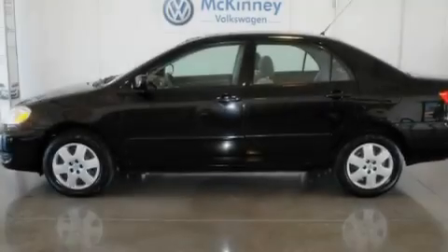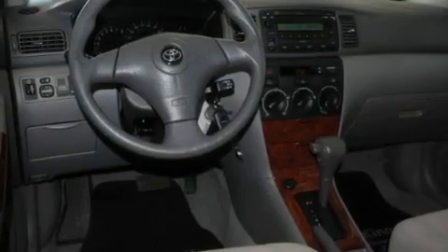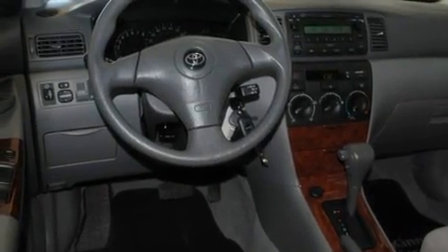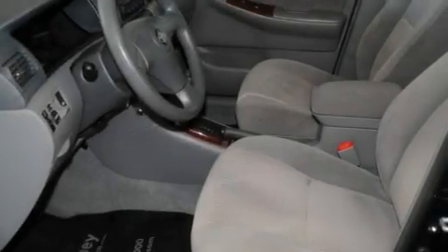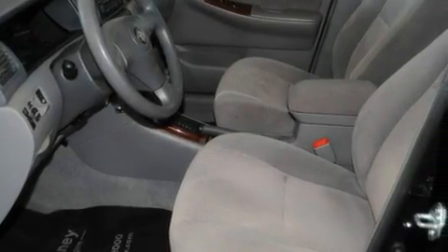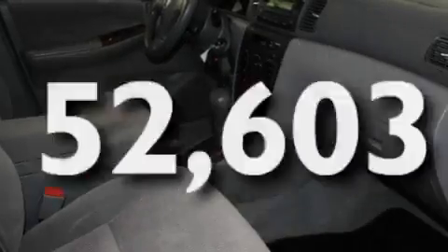Its top features include air conditioning, a rear window defroster, a keyless entry system, a CD player, interior wood trim accents, a passenger side vanity mirror, an engine immobilizer theft deterrent system, a low tire pressure indicator, a chrome grille, and this vehicle has less than 53,000 miles.